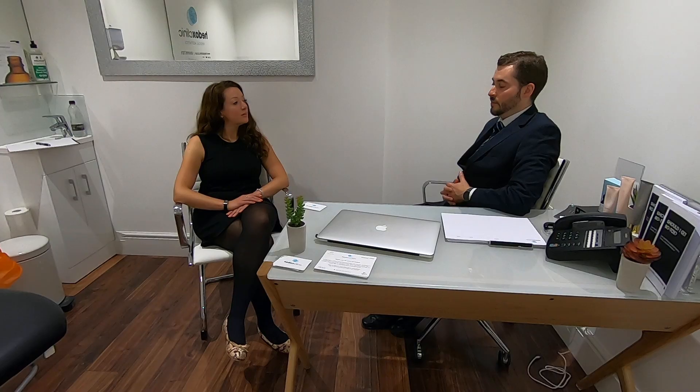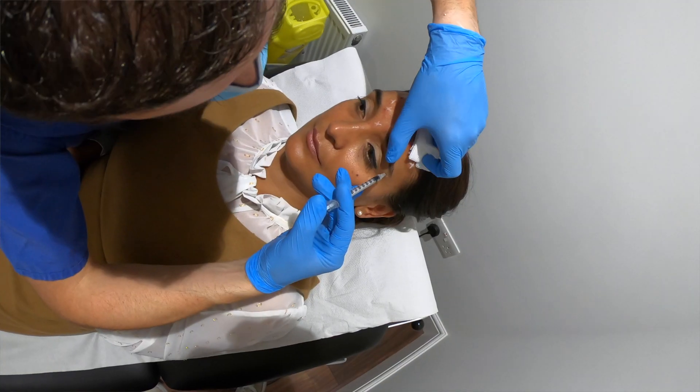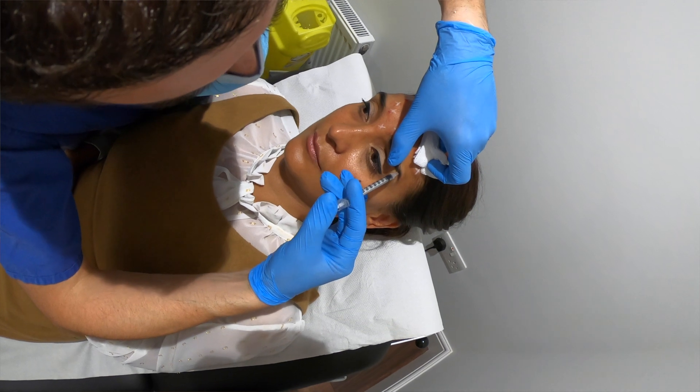So Botox, or botulinum toxin, was first used for muscle spasticity. However, in 2002, the FDA granted approval for its use in cosmetics. And since then, its use has taken off and is now one of the most commonly used cosmetic procedures in the world.